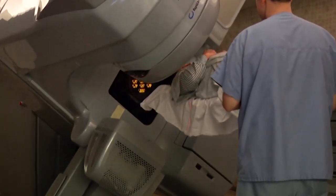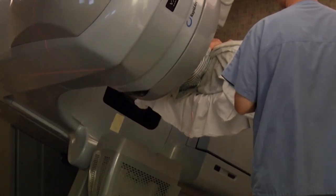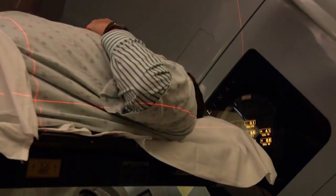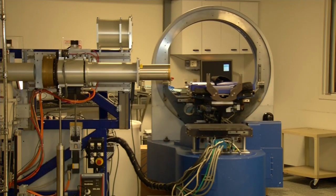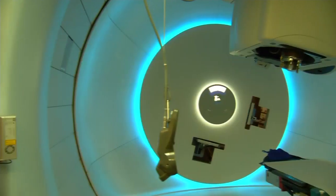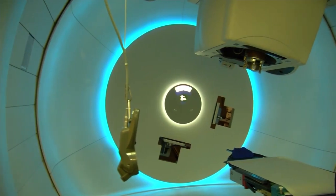Traditional radiation delivers x-rays to the tumor, but the radiation can go beyond the tumor and damage healthy tissue. Proton therapy, delivered through a large machine like this one, delivers a beam of protons that stops at the tumor. We typically go through the white of the eye, which is fairly resistant to the radiation. It treats the tumor and the beam stops there, so there's virtually no radiation delivered to the brain.